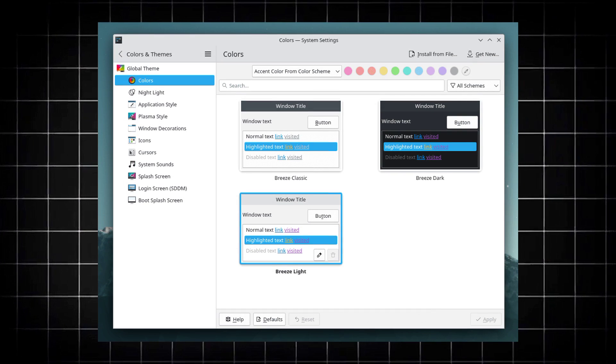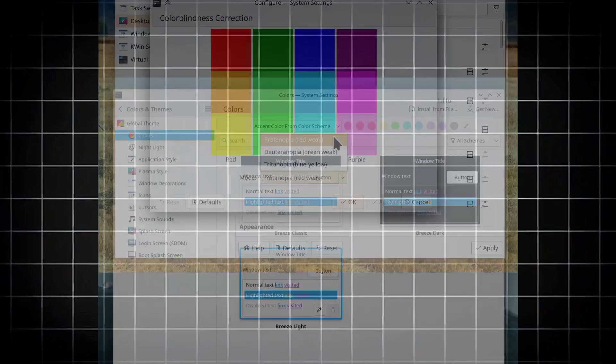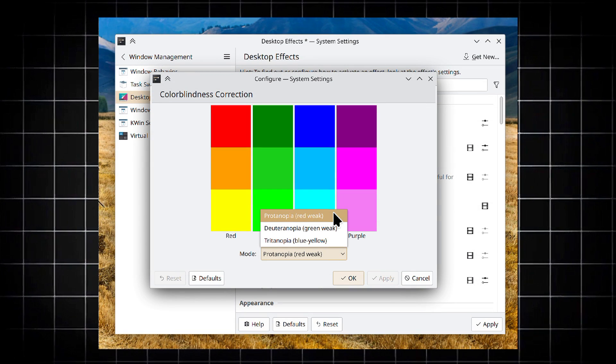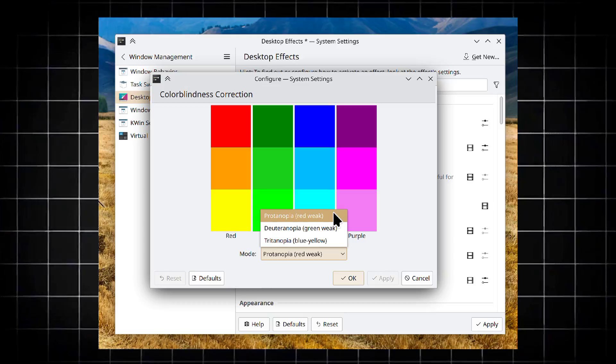The Breeze theme receives an overhaul featuring visual refinements and potentially improving aesthetics. Plasma 6 also introduces built-in support for color blindness correction filters, catering to users with visual needs.